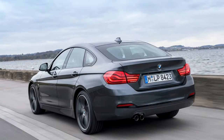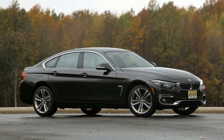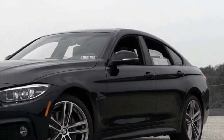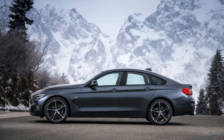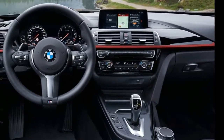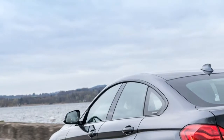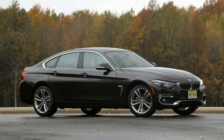2018 BMW 430i Gran Coupe specs: Engine — turbocharged 2.0-liter inline-4. Output — 248 horsepower, 258 pound-feet of torque. Transmission — 8-speed automatic. 0-60 mph — 5.6 seconds. Top speed — 130 mph. Fuel economy — 23 city, 33 highway, 27 combined. Drive type — all-wheel drive. Weight — 3,680 pounds. Seating capacity — 5. Cargo volume — 17.0 / 45.9 cubic feet.